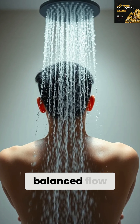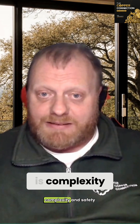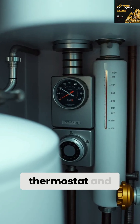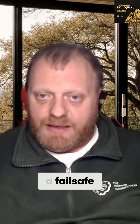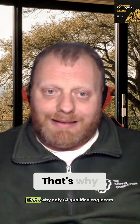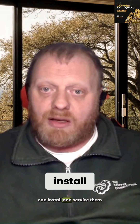High pressure, balanced flow, amazing showers, no system taking up loft space — but the trade-off is complexity and safety. You're managing expansion with a vessel, controlling temperatures with a thermostat, and relying on relief valves as a fail-safe. It's a sealed, pressurised system, so everything has to work perfectly. That's why only G3 qualified engineers can install and service them.